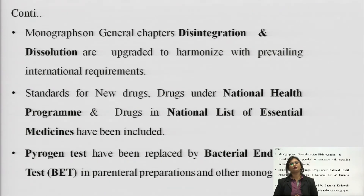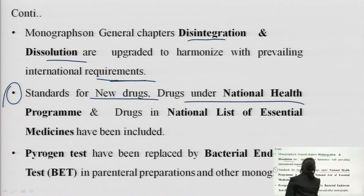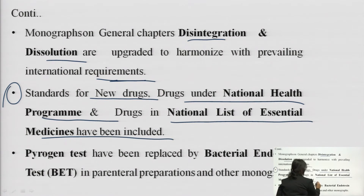Indian Pharmacopoeia 2018 also contains monographs on general chapters like disintegration and dissolution. These chapters are upgraded to harmonize with the prevailing international requirements. Standards for new drugs, drugs under national health program and drugs in national list of essential medicines have been included in Indian Pharmacopoeia 2018.